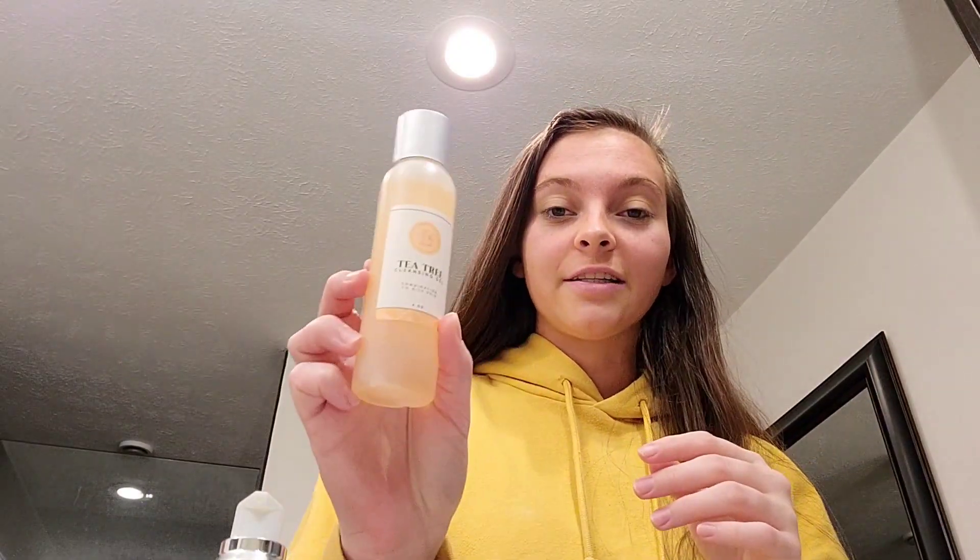I am using the tea tree cleansing gel from Lemongrass Spa — it's formulated specifically for acne-prone skin. I've been using that and following up with the tea tree face cream. I also use the rosewater facial mist, that's just kind of a staple. I have a very simple routine right now; my evening routine is a little more complex.